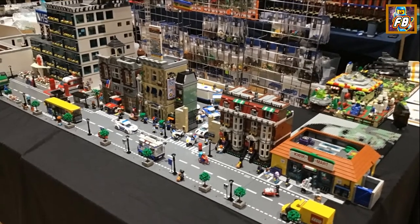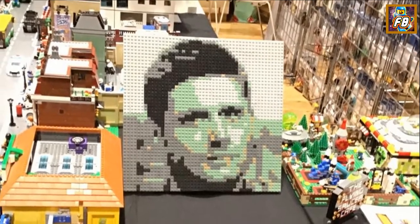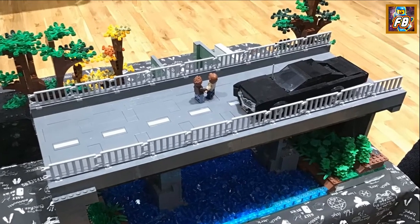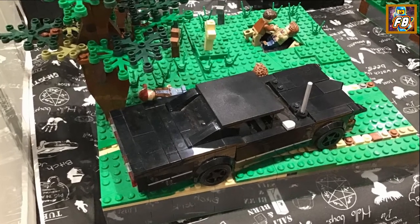Oh, this was Lee Stanley's display — I displayed next to Lee at this show. Again, another great builder, someone great to talk to. Learned a lot from him on the day. I've done really well actually in display buddies so far on Lego shows this year.